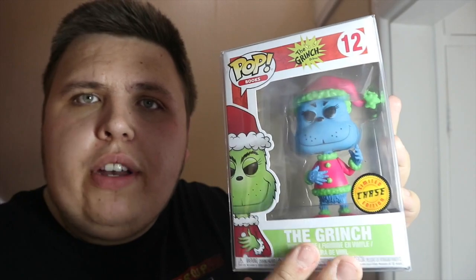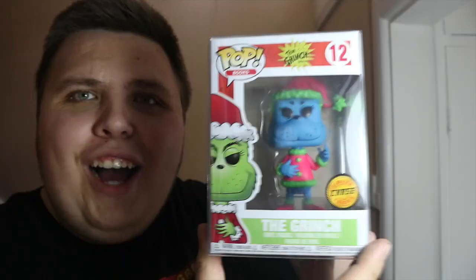What would going to Comic Con be without picking up a chase? I saw loads of chases — Hellboy chases, loads I've been after — but they wanted ridiculous money. Then at Forbidden Planet I spotted this Grinch chase. I love the Grinch, I love Christmas, so I asked the lady and she said £10. I said yes right away. It even came in a pop protector, which is £1.50 alone, so I got a really great deal. I'm so happy about this.